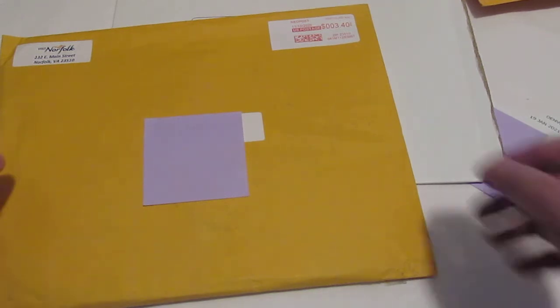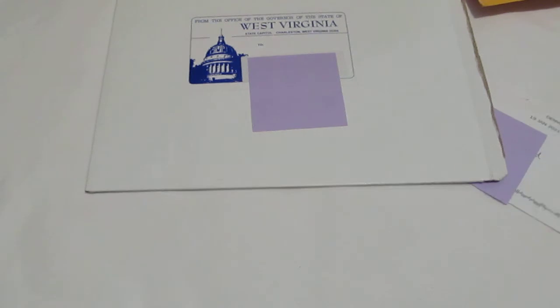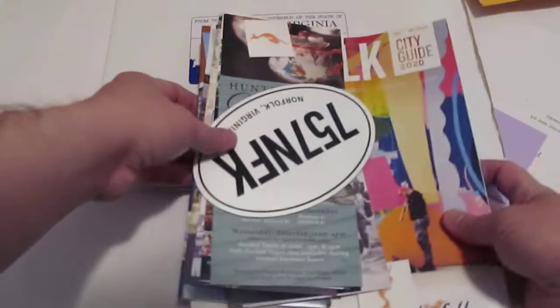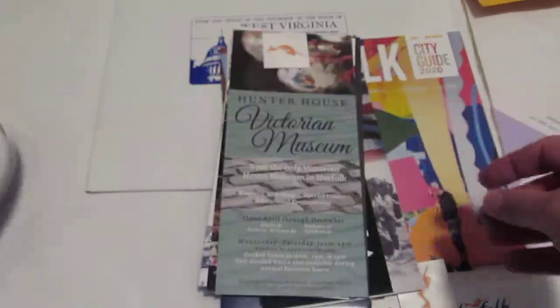I'm going to start off with the Department of Tourism from Norfolk, Virginia. They sent me some stuff. Now again, I got this in at the end of last year, but I want to go ahead and show you the kind of things that you can expect to get when you contact these places. Here they've sent — this is actually a magnet — a Norfolk, Virginia magnet.